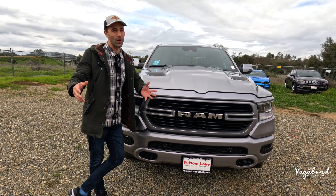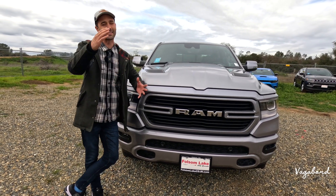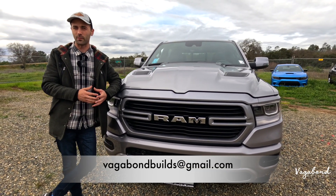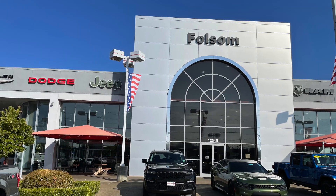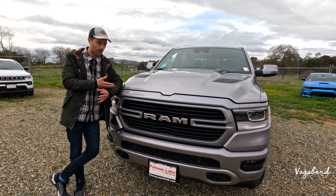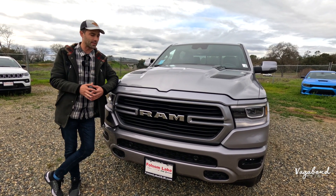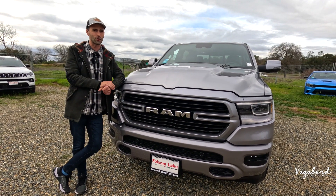Before we start this video, we ask you to like and subscribe to our channel, and if you have something for us, here's our email — email us so we can talk details later. A special shout out and thanks to Folsom Lake Chrysler, Dodge, Jeep, and Ram for providing us this beautiful truck. Stay tuned because we're also going to be dropping the MSRP sticker so you get an exact idea of what comes on this truck and the price tag.